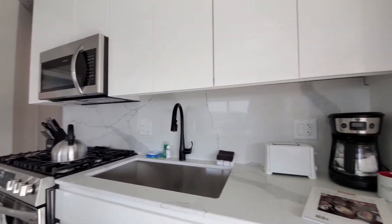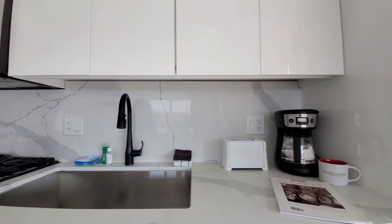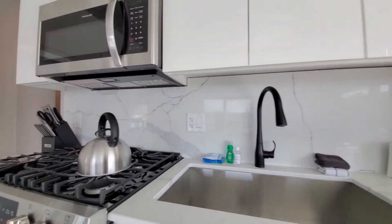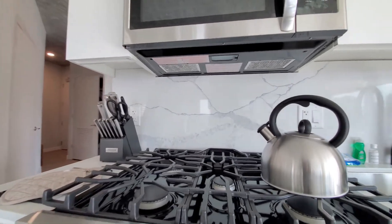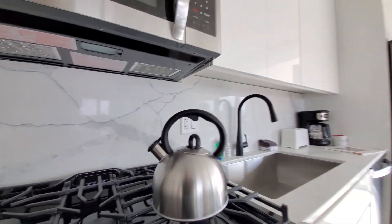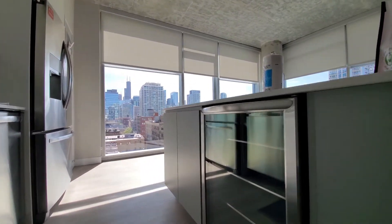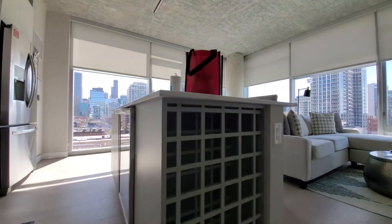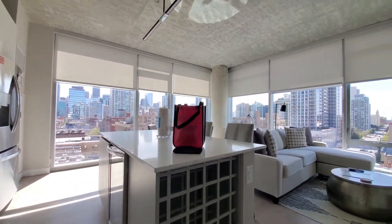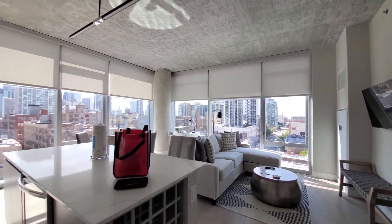As outfitted by Sweet Home Chicago, the kitchen is kitted out with a great selection of countertop appliances — all the cookware, glassware, cutlery, pots and pans, and everything you're going to want to feel right at home. You also have both a wine chiller and a wine rack. It's a great room with a great feel to it.